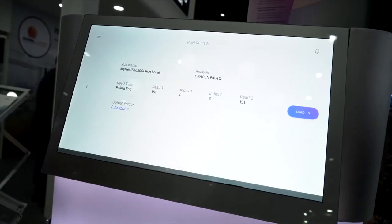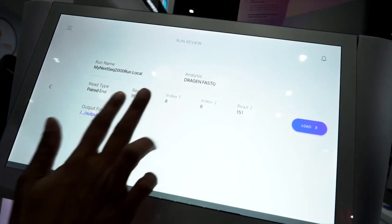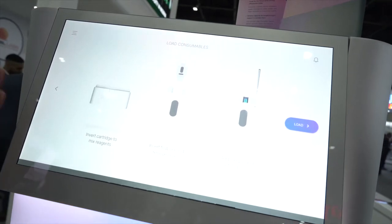This gives you a rundown of the specifics of your Illumina sequencer. What Illumina takes pride in is short read technology, making it easier and faster to sequence your DNA. For a typical sequencing run, it can go from nine hours to 48 hours depending on how many samples of DNA you're actually sequencing.